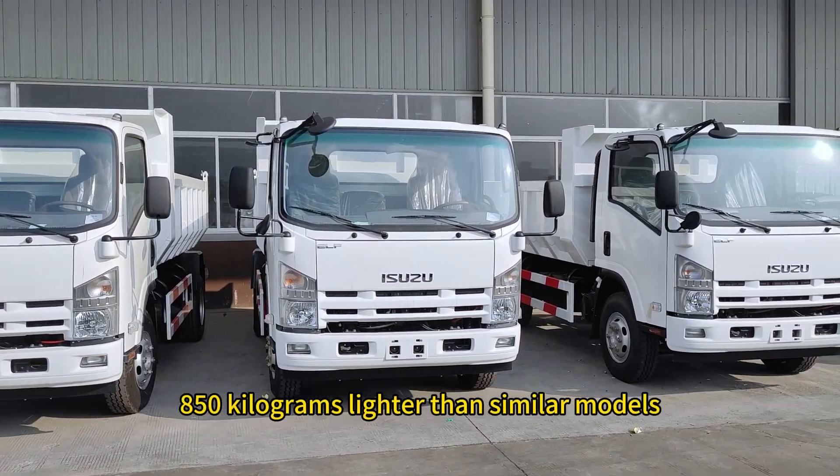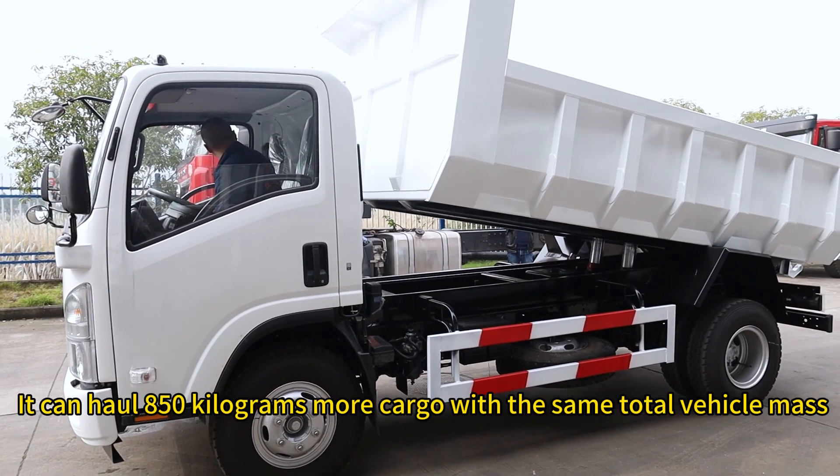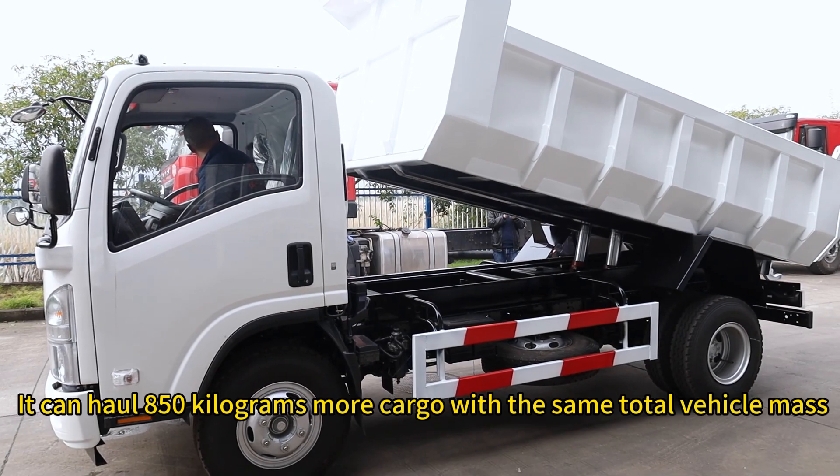The vehicle is light in weight — 850 kilograms lighter than similar models — meaning it can haul 850 kilograms more cargo with the same total vehicle mass.